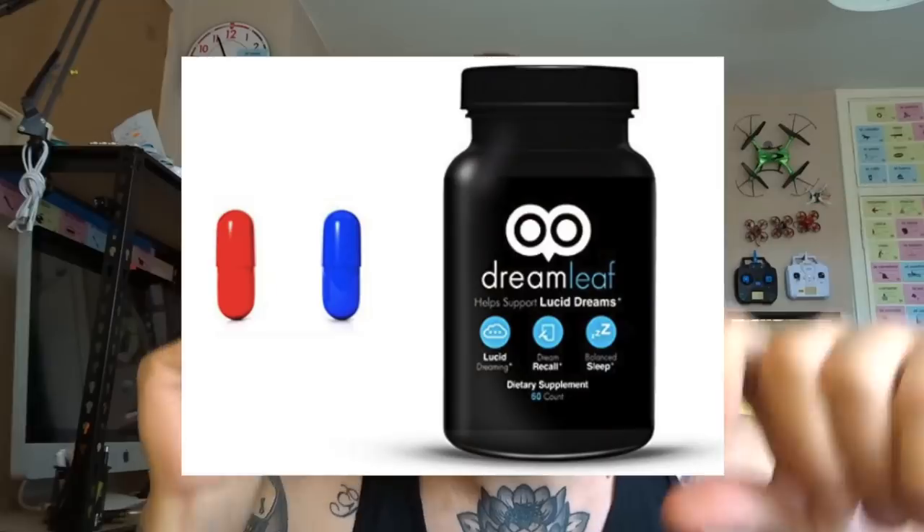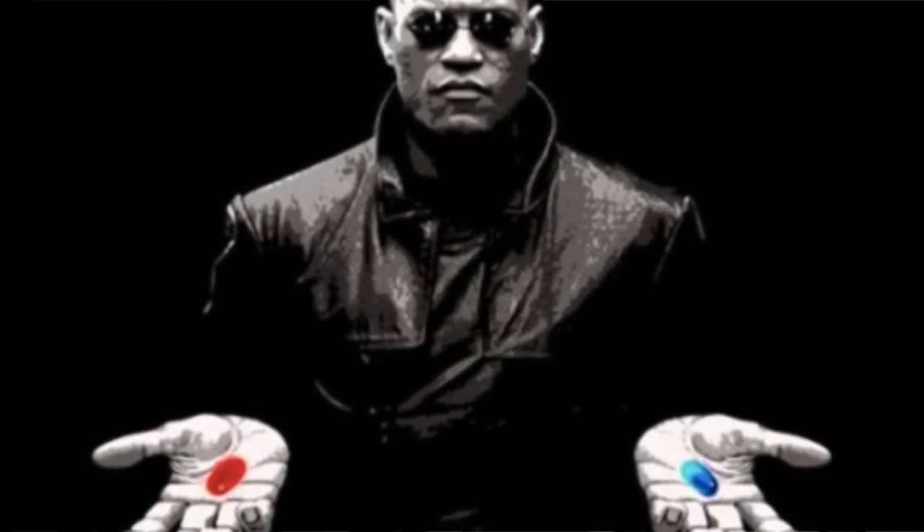So Lucid Dreamleaf looks like this — it consists of two pills, one red and one blue. It's famously advertised using the red and blue pills as in the pills from The Matrix, because in the movie when Neo is given a choice between the red or blue pill, one will let him stay in Wonderland and see how deep the rabbit hole goes — meaning to expand his mind and experience a new world. Lucid Dreamleaf uses similar marketing, presenting itself as a dream-like company offering lucid dreaming supplements.